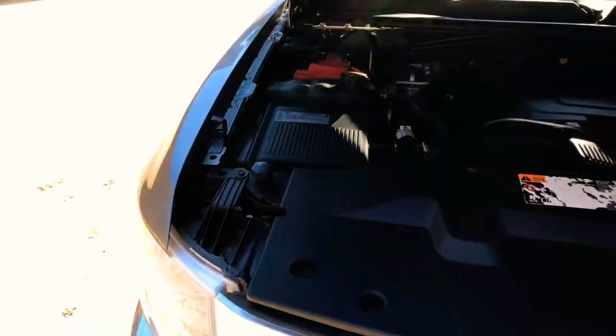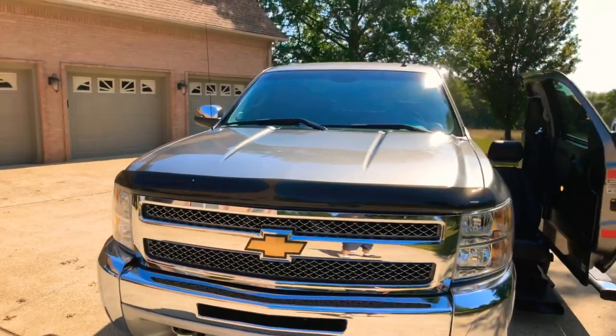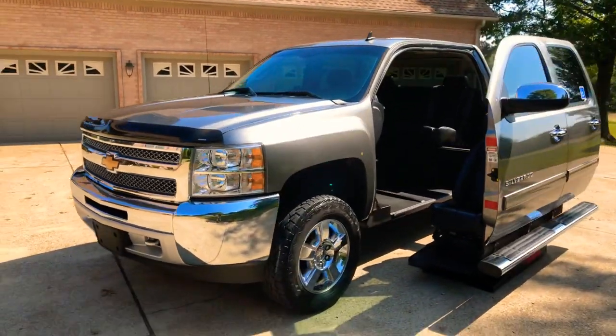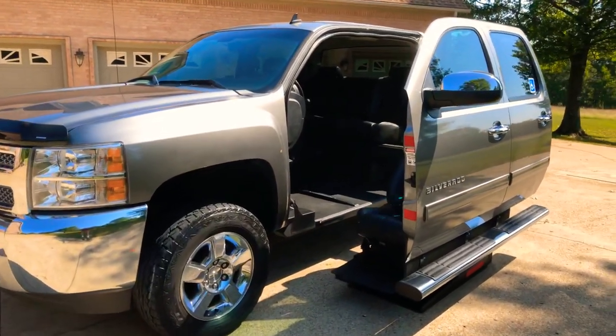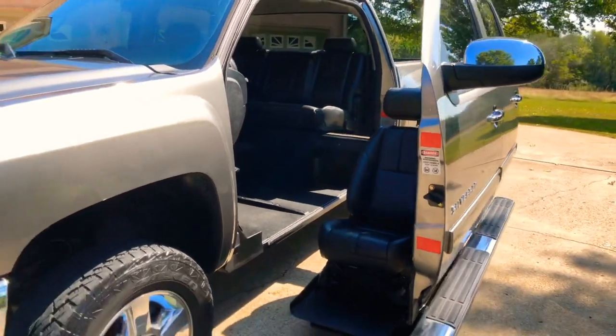Even though this is a 2013 and out of factory warranty, I will provide you with a three-month, three-thousand-mile powertrain warranty. I can save you on an extended warranty, but it does come with a warranty. By the way, the capacity on this lift system is 750 pounds — that's quite a bit.